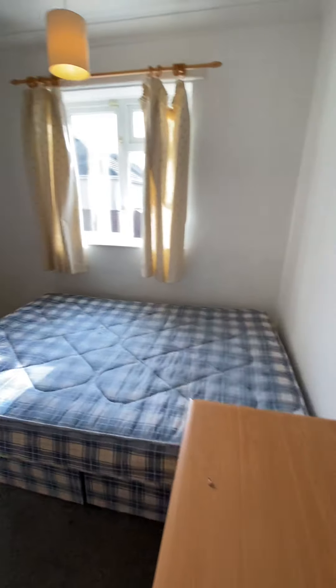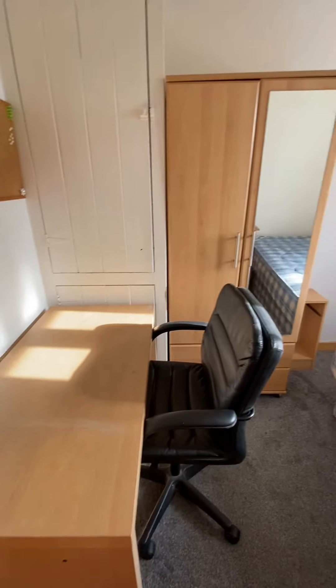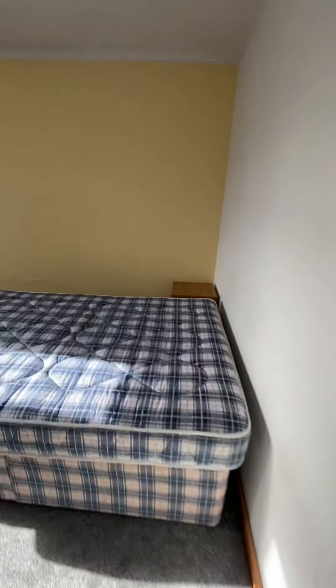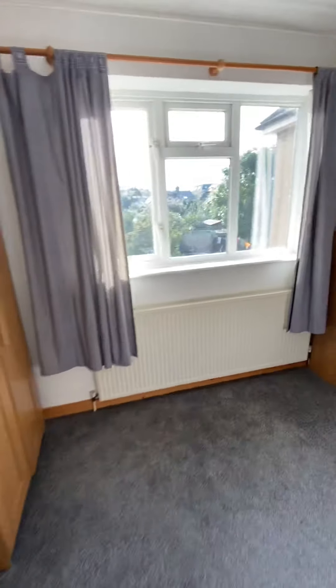This is the bedroom floor. This is the smaller of all the bedrooms and as you can see you've still got a desk, bedside table, wardrobe and a double bed with enough floor space as well. Bedroom three is along here.